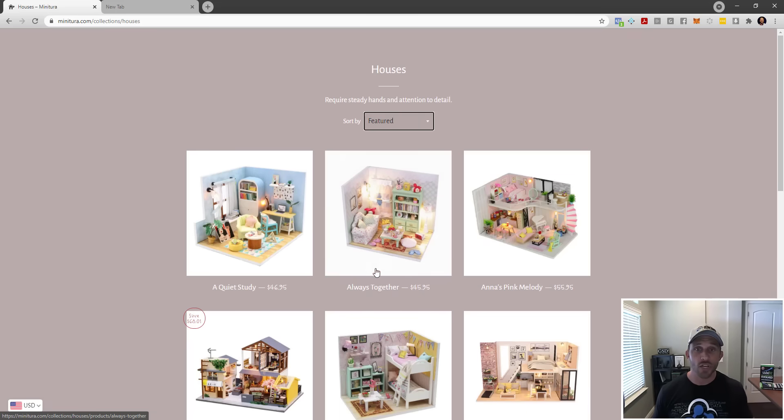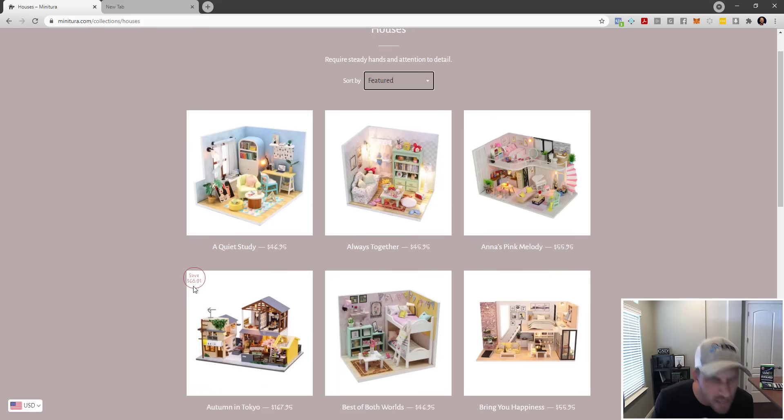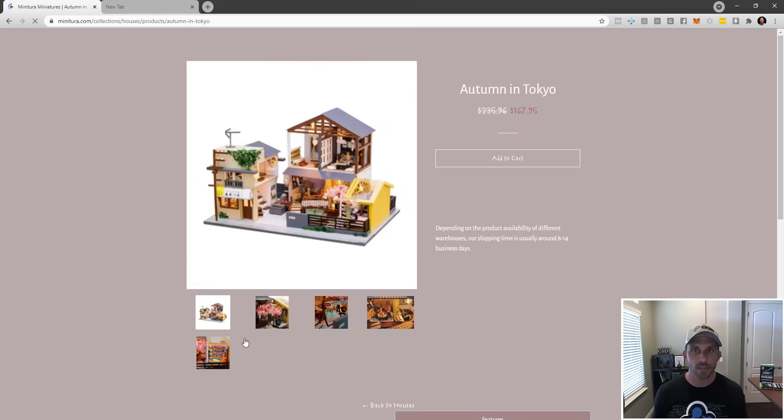Now let's jump into a product page. Again, the same navigation, search bar, logo, and trust factors are missing — it's supposed to be consistent across the entire site. Something else: at the bottom right it says 'back to houses,' but what if I came from the beginner or advanced page, or a different location on the store? They're making an assumption about where I came from that may be wrong.